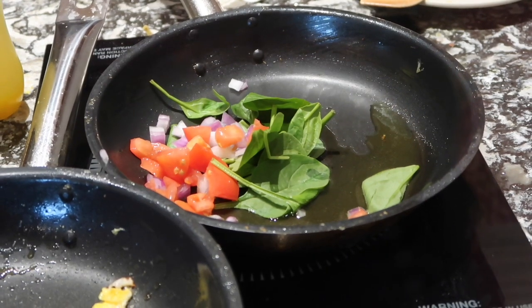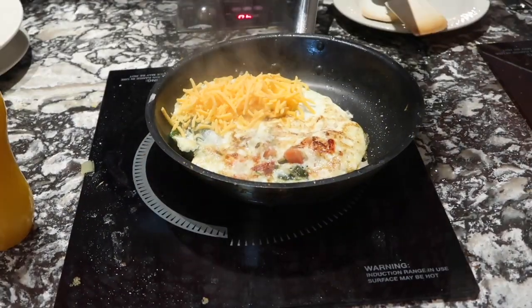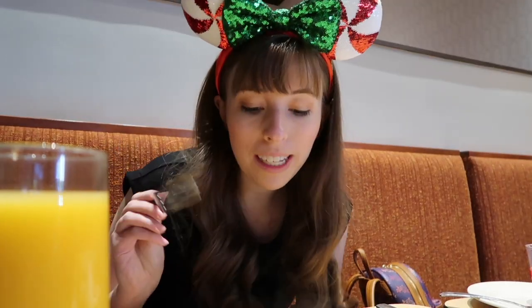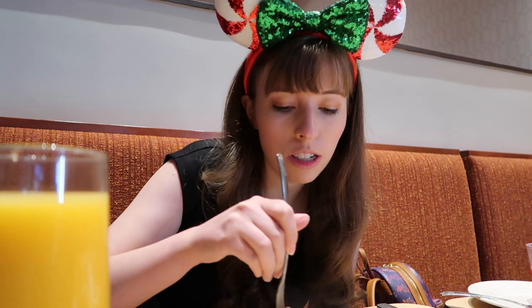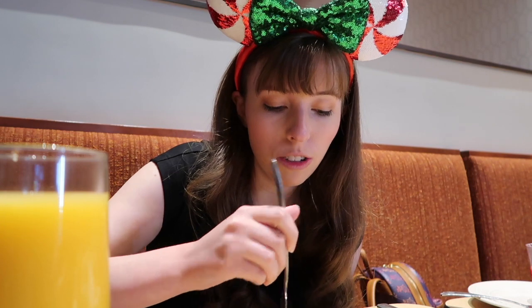I've decided to order an omelette — I've got tomatoes, onions, spinach, and cheddar in it. Omelette time! Better get a piece with all the good stuff in it. We've got some cheese, tomato, spinach — really, really nice. High quality. I love the egg white, it feels really healthy. I absolutely love the cheese and the onions too. Everything's great about this!